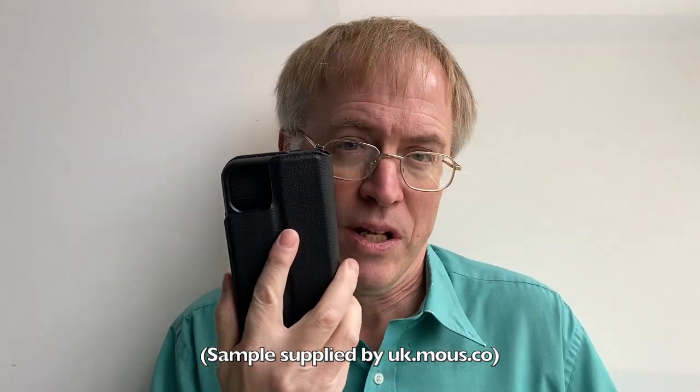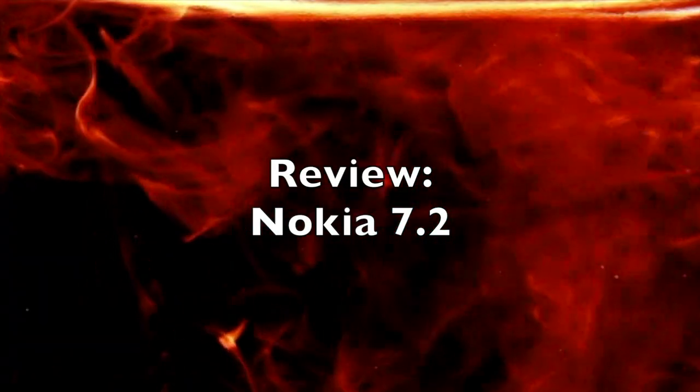Credit where credit's due — Mouse has put a lot of thought into what they call their Limitless 3.0 system, with the auto-aligning magnets and dual form factor. It's something I'm going to be trying out more over the UK winter when bulky coats with large pockets are de rigueur.